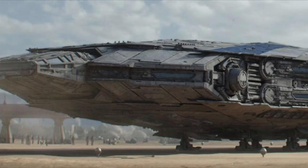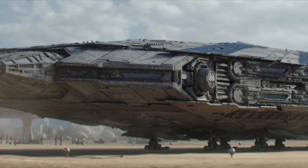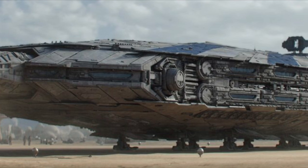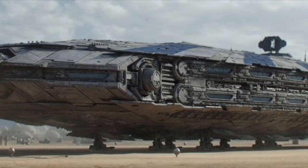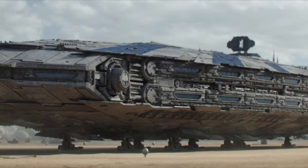The Tatooine Starliner was a simple and durable transport used as a sort of interstellar bus. Although it is labeled as the Tatooine Starliner, it was not exclusively seen in the Tatooine system, as many other systems and planets adopted the vessel due to its incredibly large passenger capacity and its low cost.